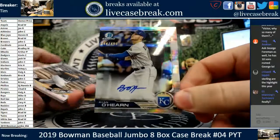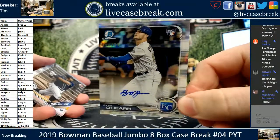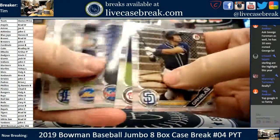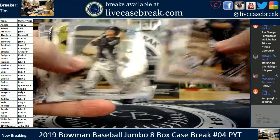And the auto is Ryan O'Hearn for the Kansas City Royals, 344 out of 499. The last teams to sell — Kansas City. Three autos already. I don't know much about the prospects, but three. Jimenez, Perez, and Rutherford.